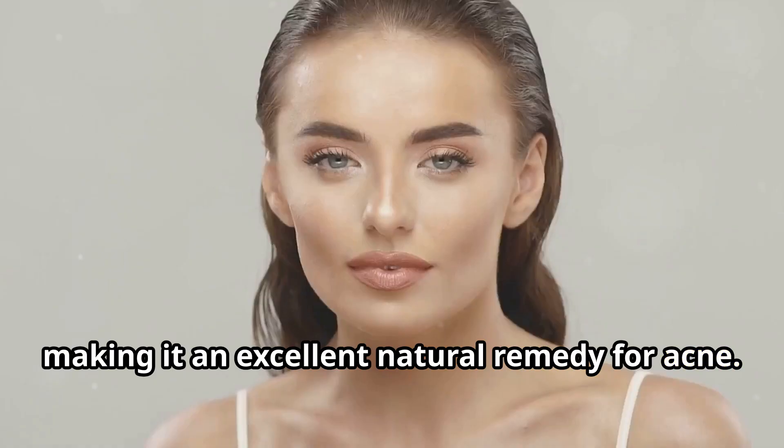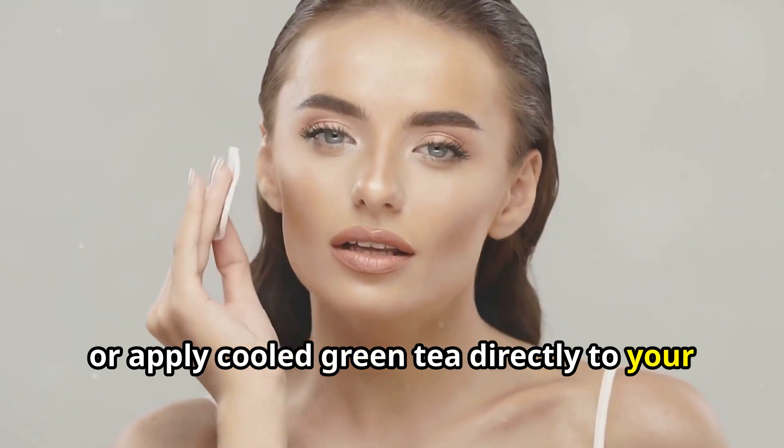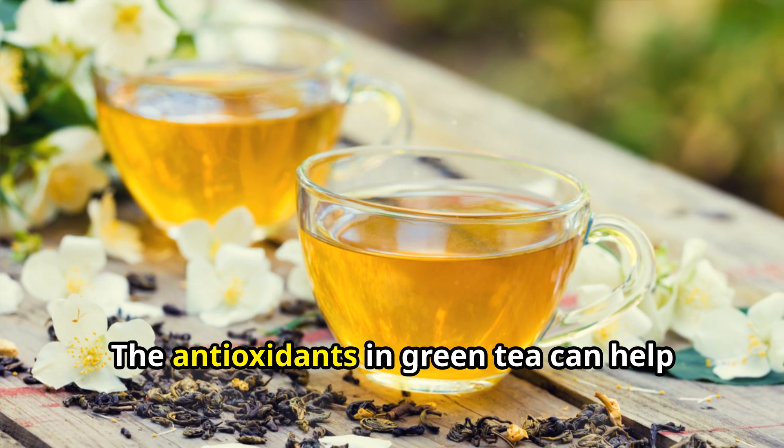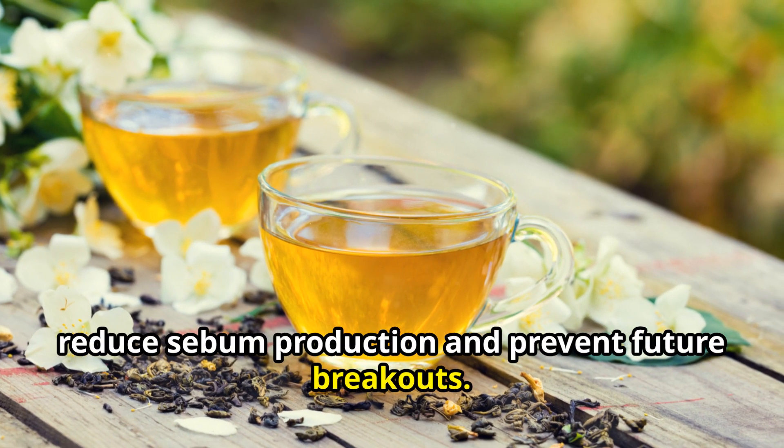The fourth remedy is green tea. Green tea is rich in antioxidants and has anti-inflammatory properties, making it an excellent natural remedy for acne. You can either drink green tea regularly or apply cooled green tea directly to your face as a toner or mask. The antioxidants in green tea can help reduce sebum production and prevent future breakouts.